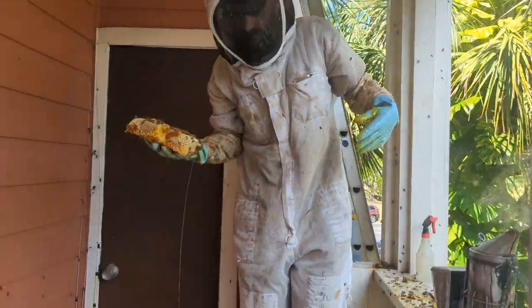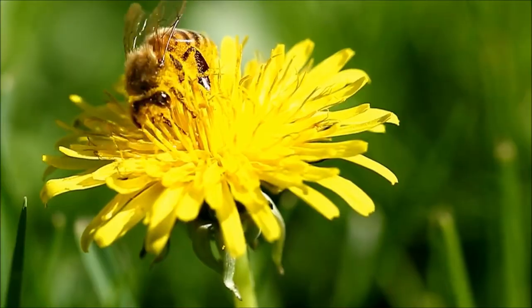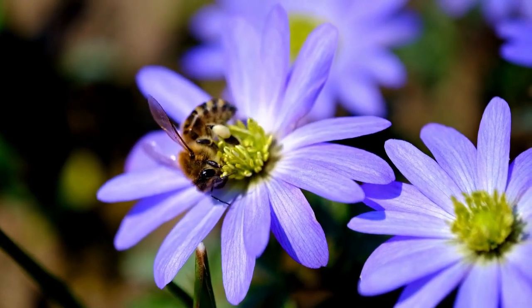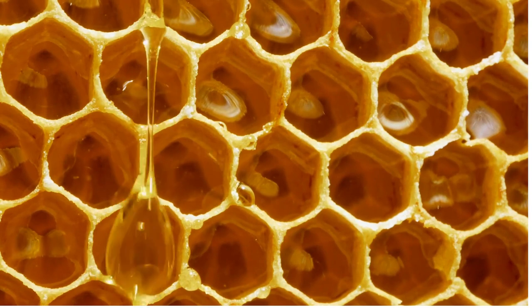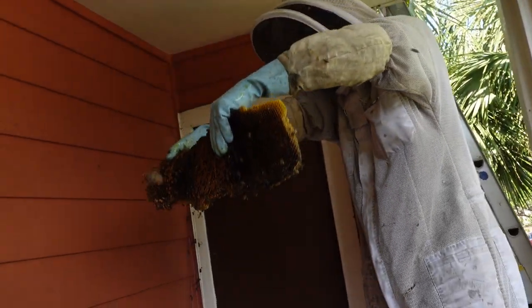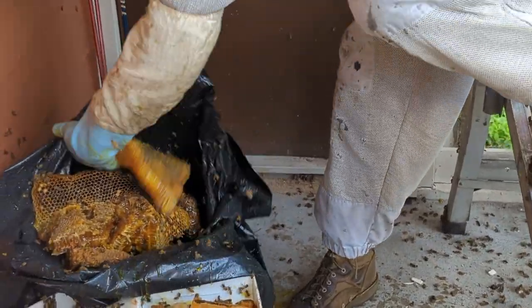As Matt continued to pull out more of the honeycomb, we found that each piece was absolutely dripping with honey. We learned that during the summer months when pollen is prevalent, the worker bees are extremely active in collecting pollen as well as producing lots of honey. For this reason, Matt and Allison tend to stay very busy with bee removals in the summertime, which is also the most challenging time to do them — both due to the stickiness of the combs and the heat.